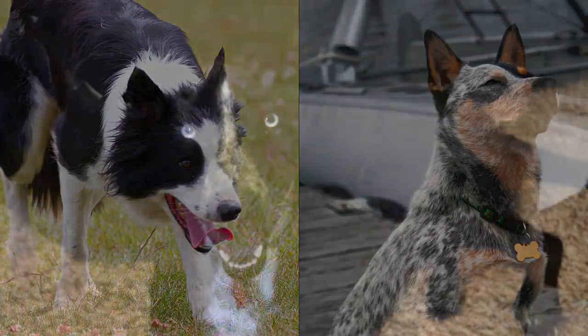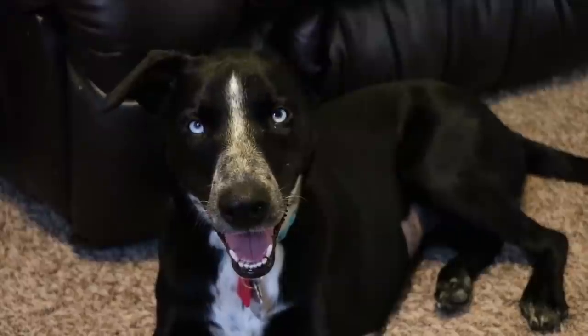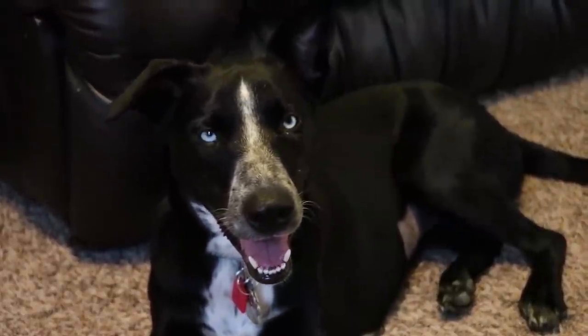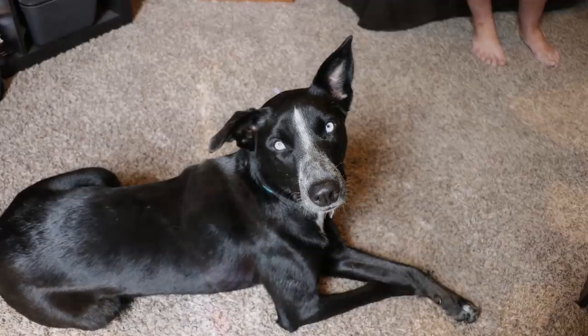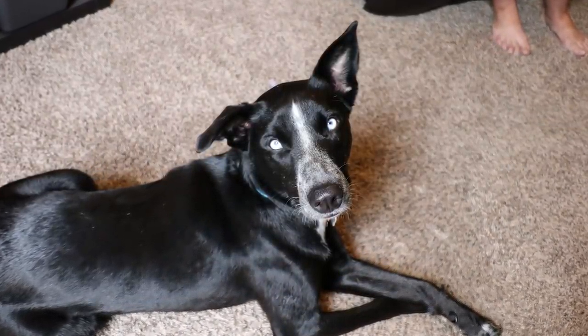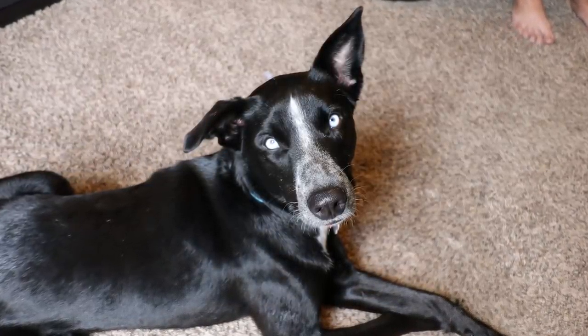If you're not sure what an Australian cattle dog is, it's also known as a blue heeler, or a red heeler, or a Queensland heeler. She weighs about 45 to 50 pounds, which is about 22 kilograms for those of you who are like most of the world and not using pounds. She is microchipped and spayed.